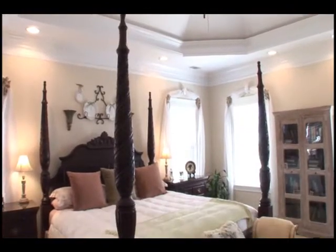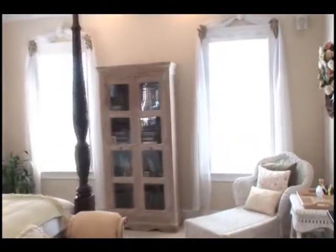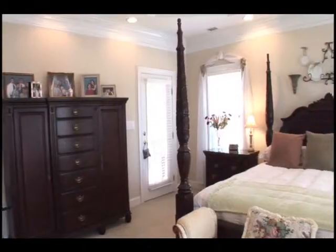The master bedroom is very private thanks to the split floor plan. It's a wonderful retreat complete with lush carpeting, a double tray ceiling, and room for a sitting area.